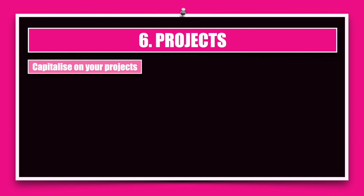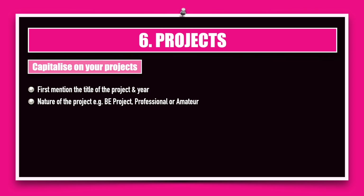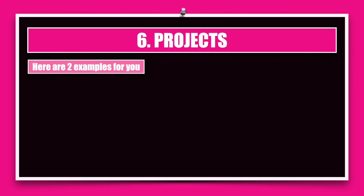The next section is projects — you need to capitalize on your projects. First, mention the title of the project and the year. Next, talk about the nature of the project: whether it is curriculum-based, a professional project for which you were paid, or an amateur project you did out of personal interest. For example, if you created a game like Ludo King it demonstrates a high level of awareness about algorithms, and just based on something like that you might be hired. I encourage students to get into amateur projects so you have a lot of material to put in your resume.